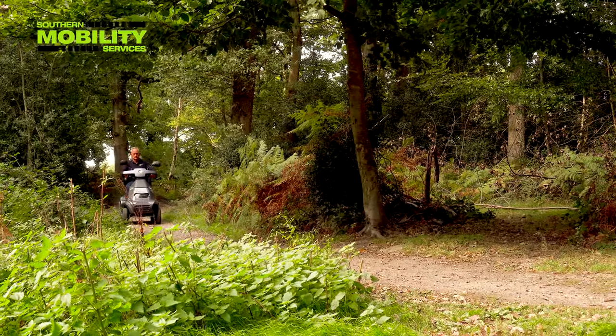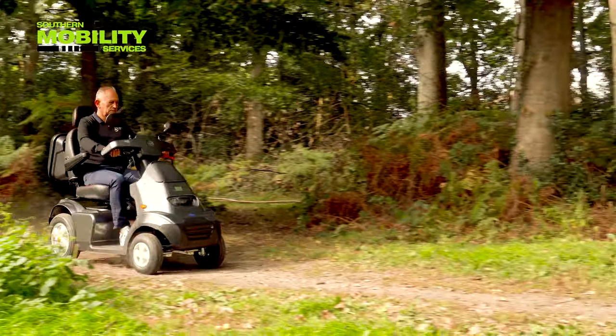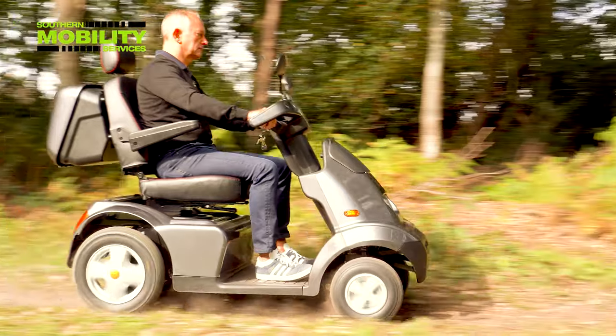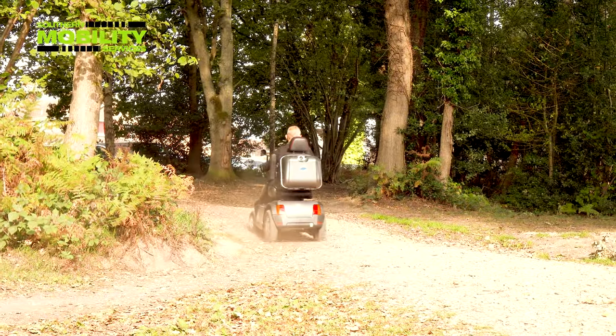But this is where the Breeze is truly at home, with this type of trail, where it's just in a class of its own. And it gives users the ability to go places other scooters aren't capable of.